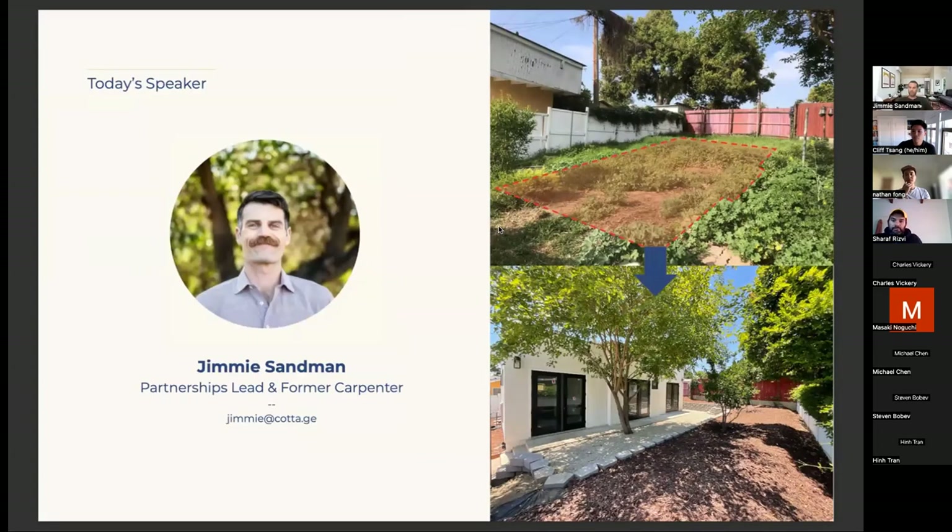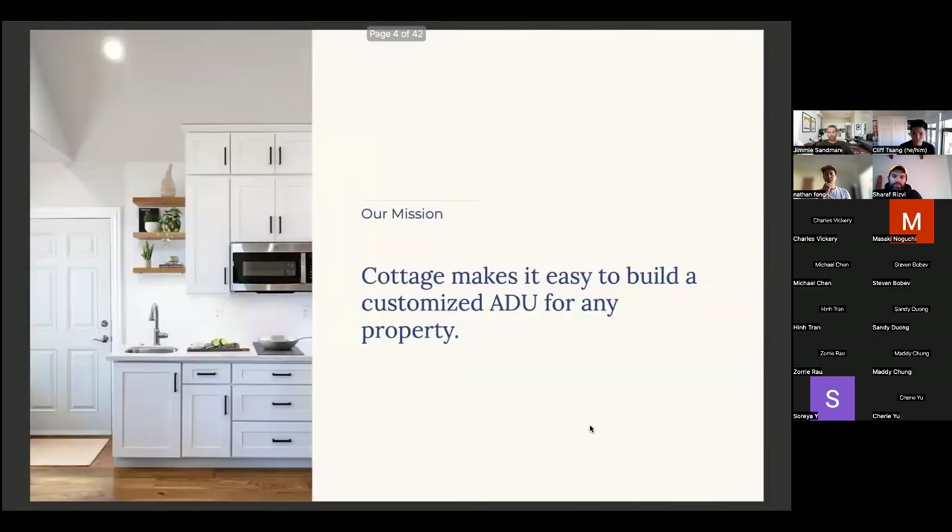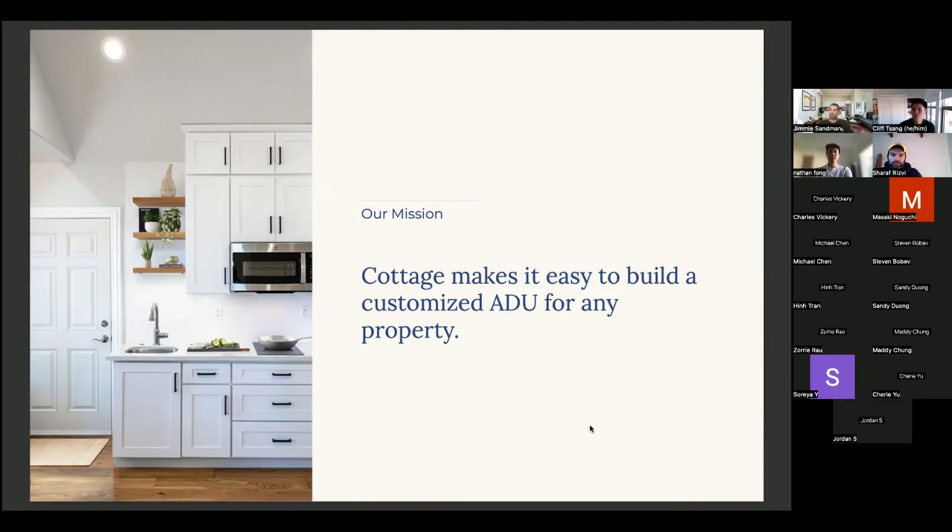Our general email is hello@cottage, or first-name@cottage works to get directly in touch with me. Cottage's mission is to make it as easy as possible to build a customized ADU for any property. Customized does not mean high-end custom home — it's not choosing from a cookie-cutter playbook of four floor plans. Prefab companies like Cover, Villa, and Abodu are great and revolutionizing how ADUs are built, but there are different use cases for different scenarios.